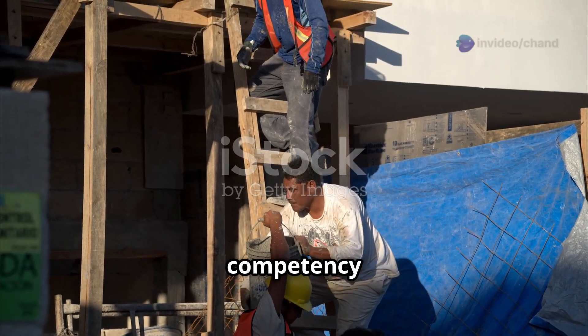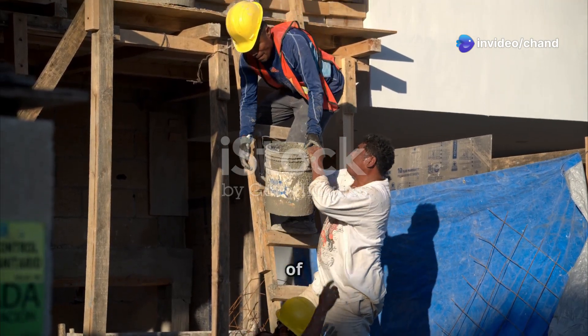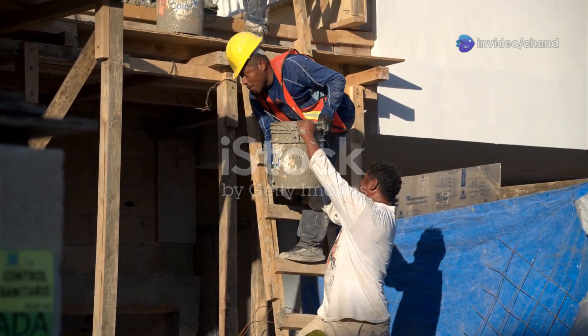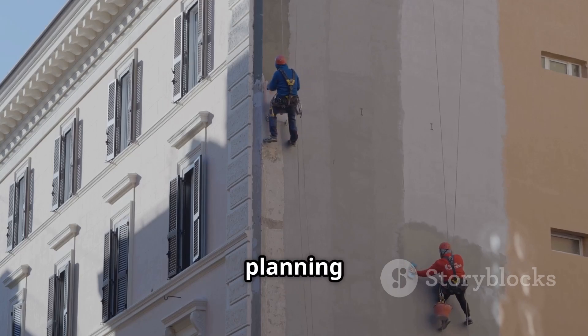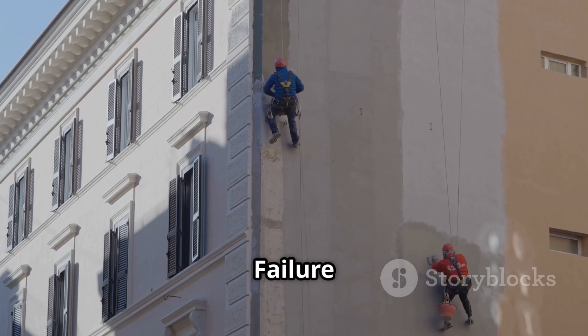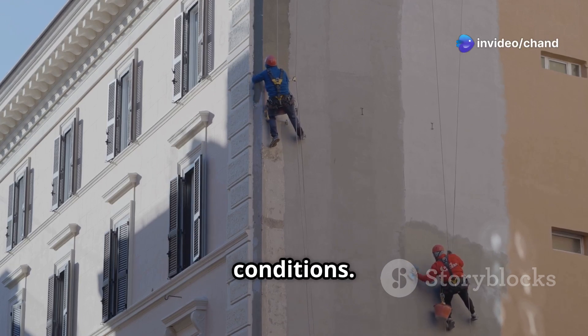Lack of training and competency. Workers who are not properly trained on safe work practices and the use of equipment are at higher risk. Inadequate planning and risk assessment — failure to identify hazards and implement appropriate control measures can lead to unsafe work conditions.